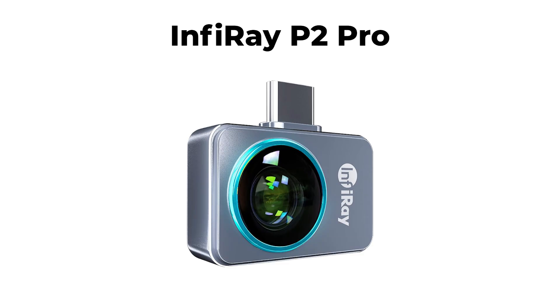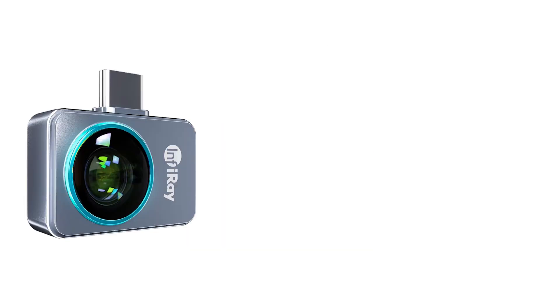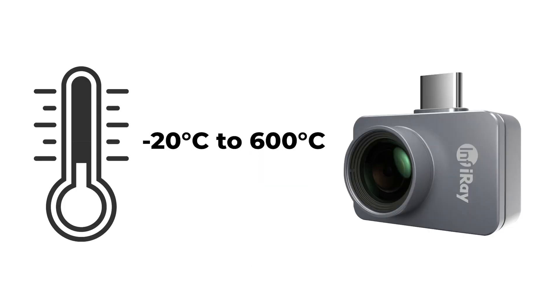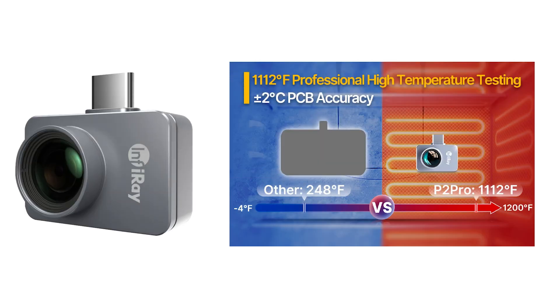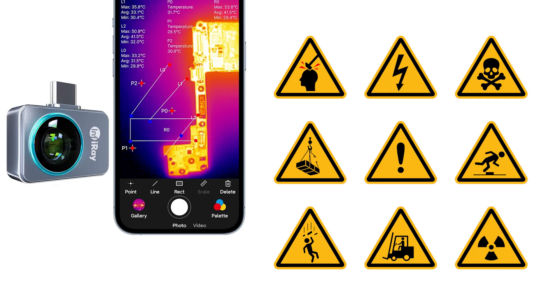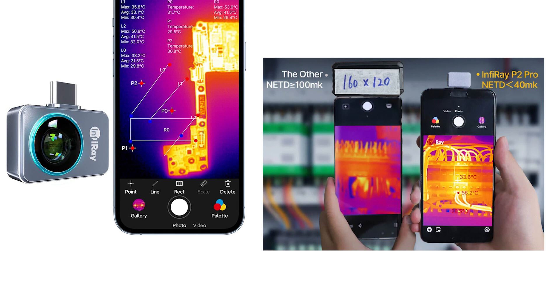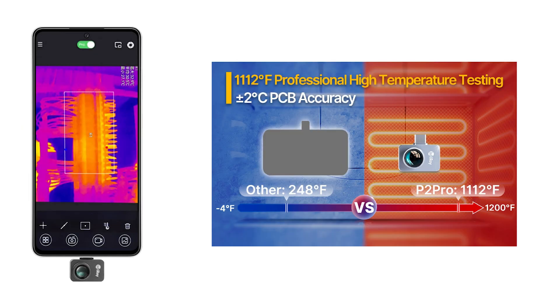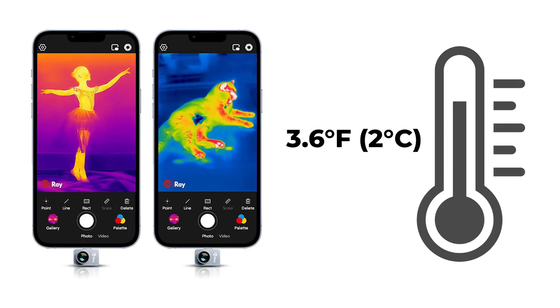The Infurray P2 Pro secures the third position, presenting an essential thermal hazard detection tool for engineers, contractors, and homeowners alike. It covers an extensive temperature range from 20°C to 600°C, with a remarkable precision of ±2°C in terms of PCB accuracy. Engineered to swiftly identify potential hazards, this device boasts an ultra-high sensitivity of 40 mK, capable of detecting temperature changes as low as 0.04°C. What sets the Infurray P2 Pro apart is its PCB-level temperature measurement accuracy, precisely reading temperatures within ±2°C (3.6°F).